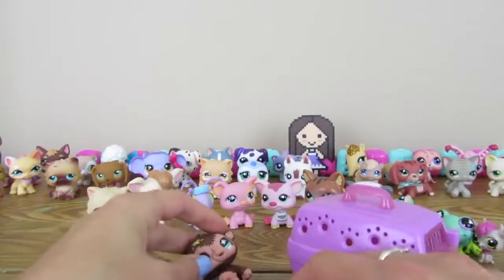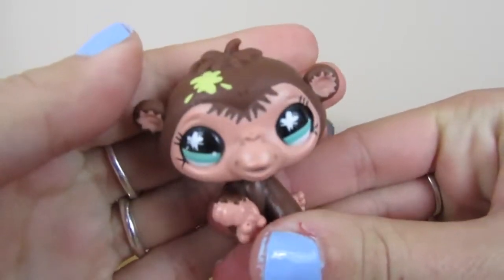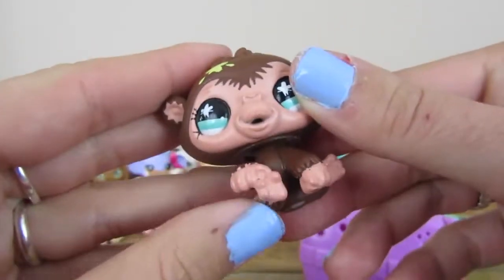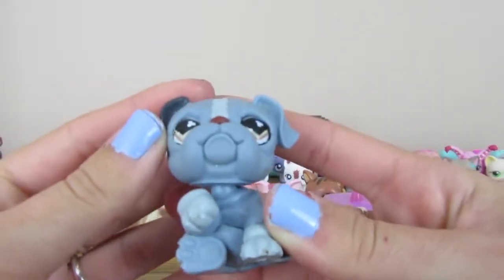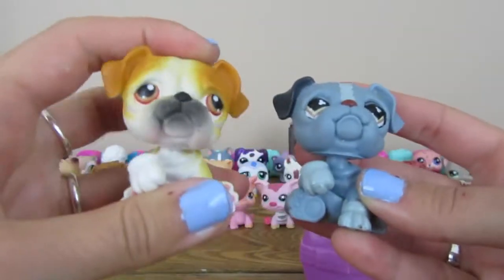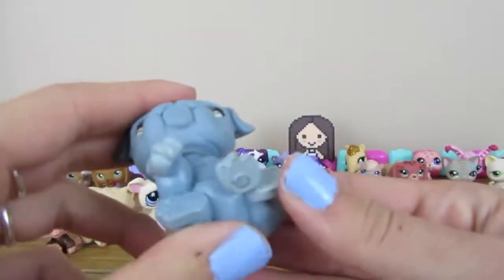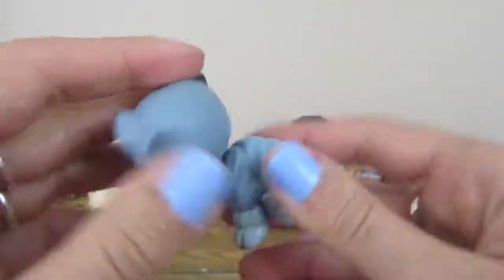Alright, so we have three Littlest Pet Shops. Here is the first one — it is a monkey. It's an older Littlest Pet Shop. Very cute. It has like a little splash of yellow on its head. Oh, look at this! We have a bulldog that matches our other bulldog. Here is my other bulldog — you may recognize it from the fake LPS episode. Here is another gray blue bulldog. Very, very cool.